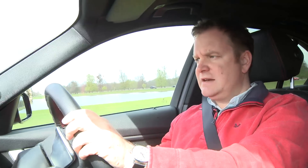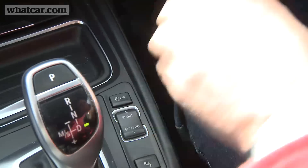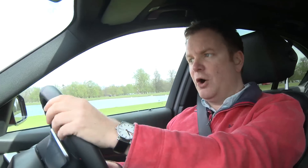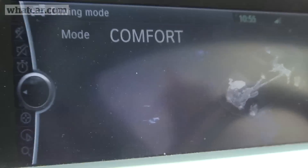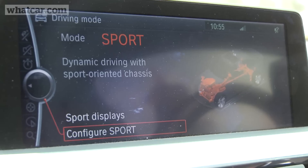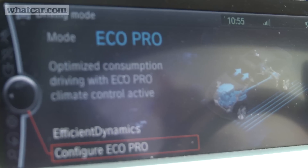The economy is certainly aided by the gearbox, and also by some of these drive mode settings. Around town, I find myself using what's called the Eco Pro mode, which basically optimises the car's economy, even down to the fact that it retunes the air conditioning to make it more economical. It's also got a comfort mode, which I don't use that often. And a sport mode, which sharpens up the steering and throttle response, but in reality I really just reserve that for B roads. Most of the time, I'm just in Eco Pro.